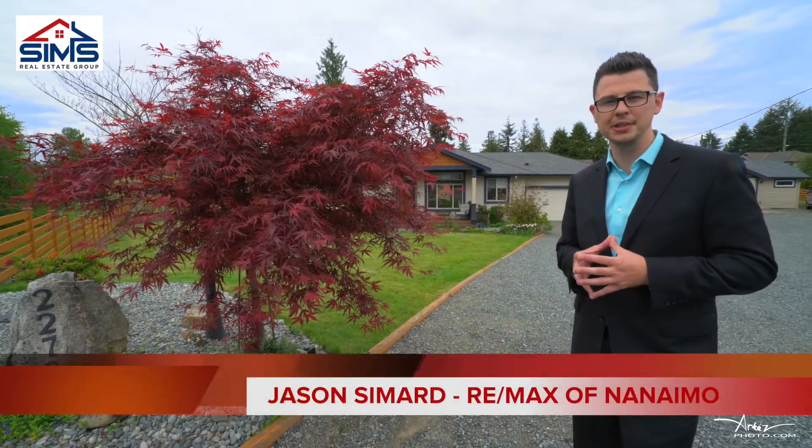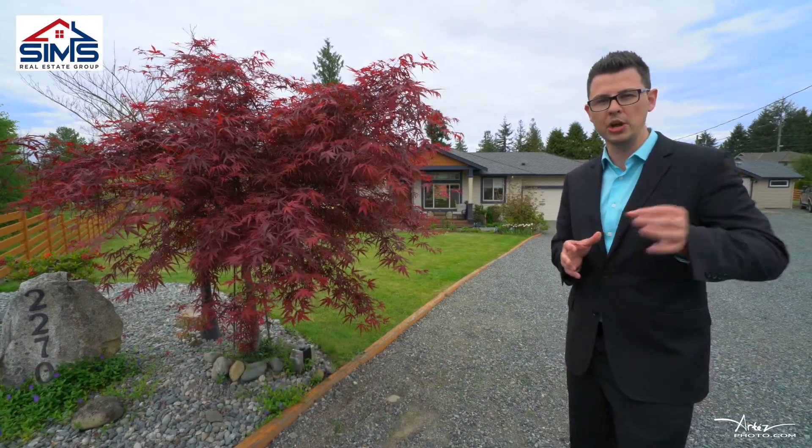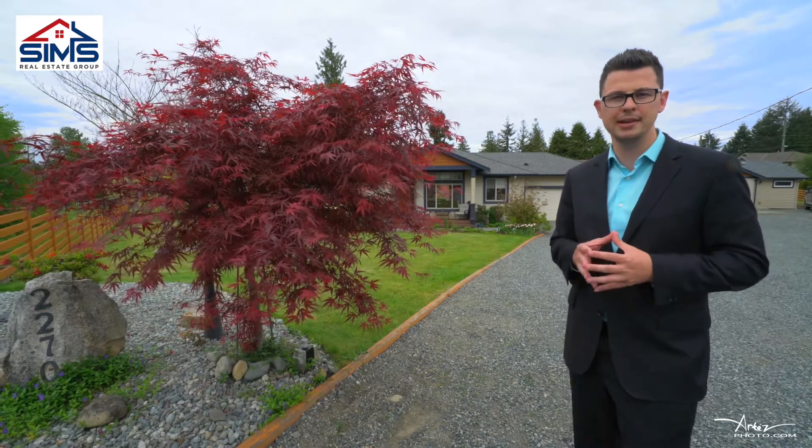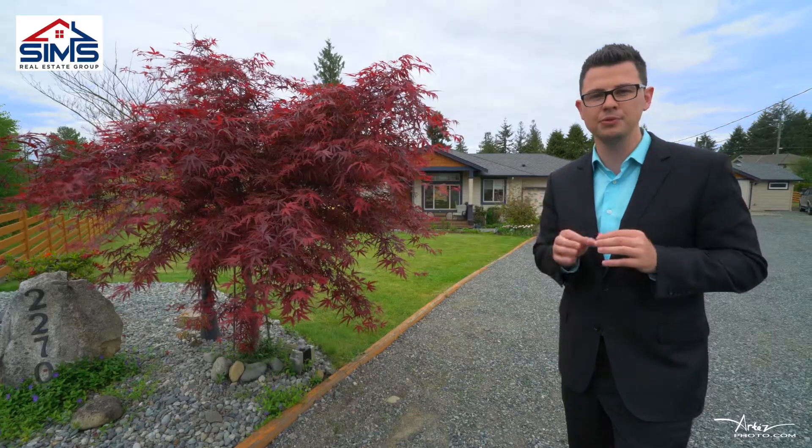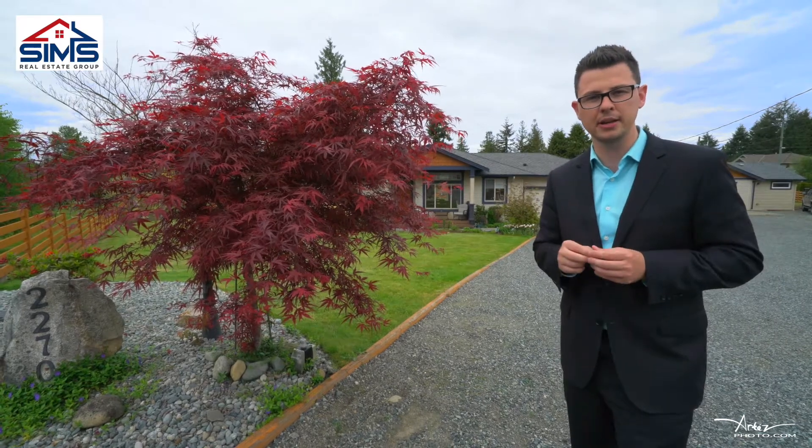This is Jason Simard with The Sims Real Estate Group of RE-MAX & IMO. We are Vancouver Island's most progressive real estate company. This is 2270 Brad's Lane — the absolute most exciting new listing hitting the market this week.